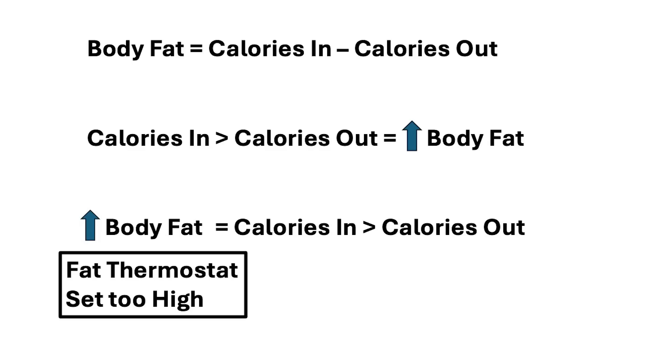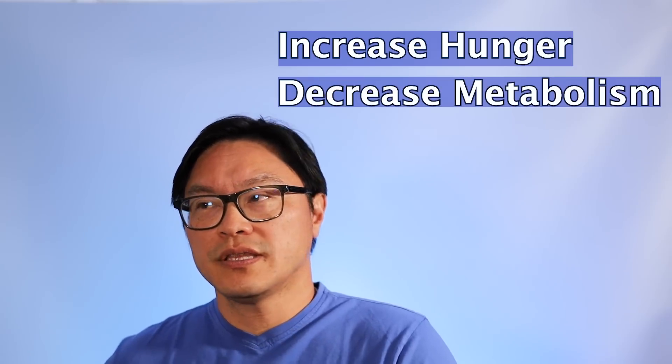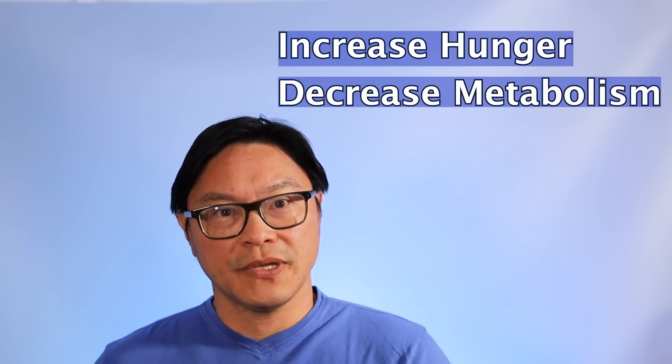That is, if something such as the fat thermostat being set too high raises your body fat, then it will cause you to increase your calories in or decrease your calories out — it will make you more hungry, or it's going to decrease the amount of calories you burn. Virtually all the studies in the last 50 years of nutritional research have pointed to the fact that this is the real way we have to think about it.